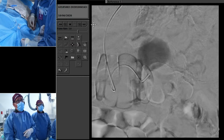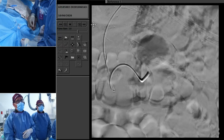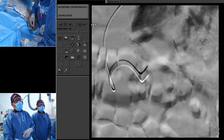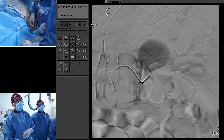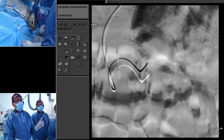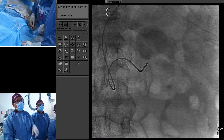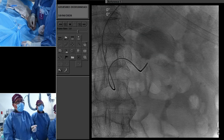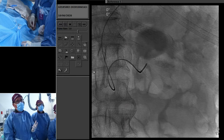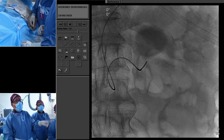Here we have a 4-French directional catheter. On the unsubtracted images, the calcifications are very easily seen. We can see we're right in the aneurysm — you see the calcified rim and how much hematoma is there within the aneurysm. We're just negotiating through the outflow.